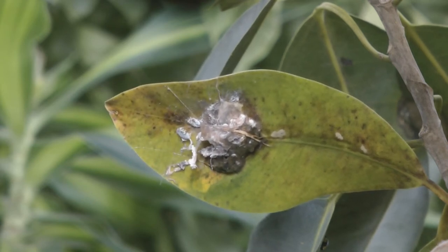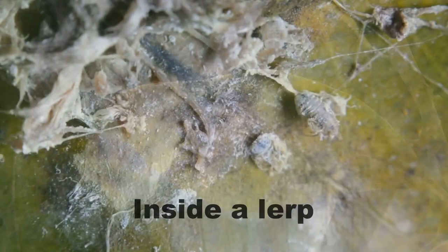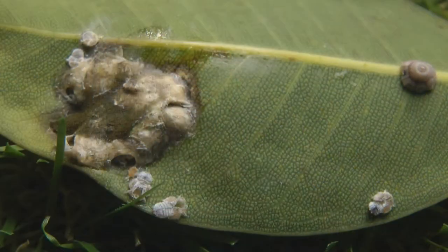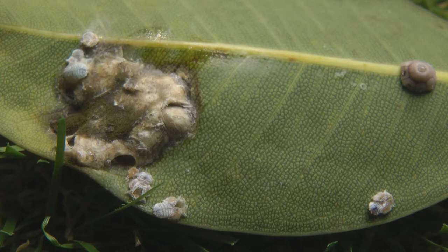They stay in there for a while — they undergo about five changes, or instars. Eventually they grow enough and decide to come out of the lerp and have a look around. And there they are, this funny little bug.